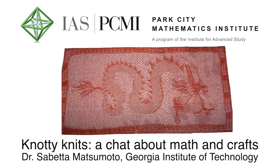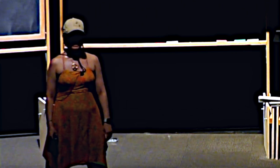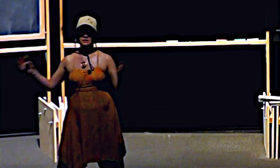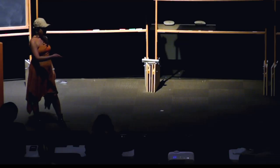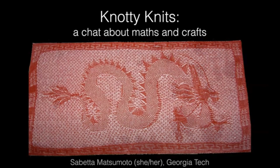We are studying a wide variety of physical systems and trying to understand how different aspects of math lead to their macroscopic properties. One of the main things that we study is textiles. In our lab, we like to think of knitting as a type of coding.